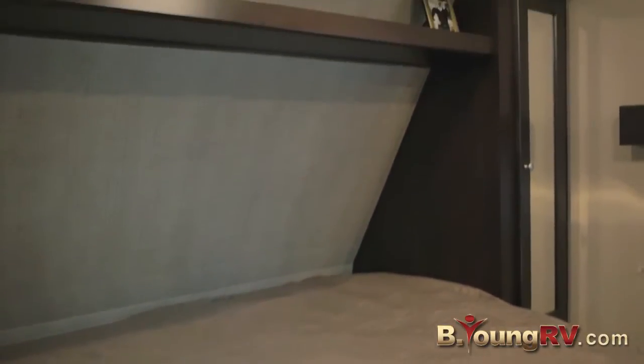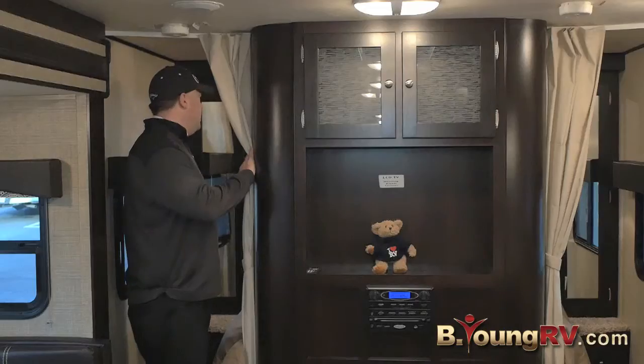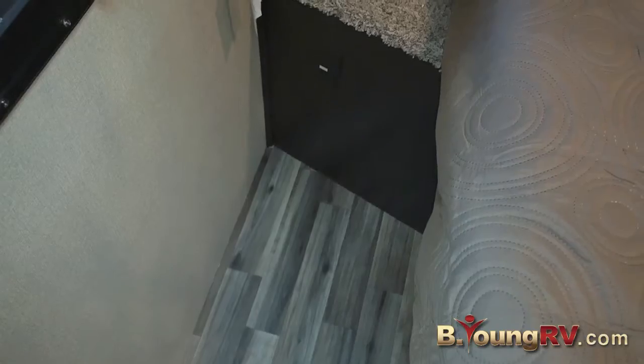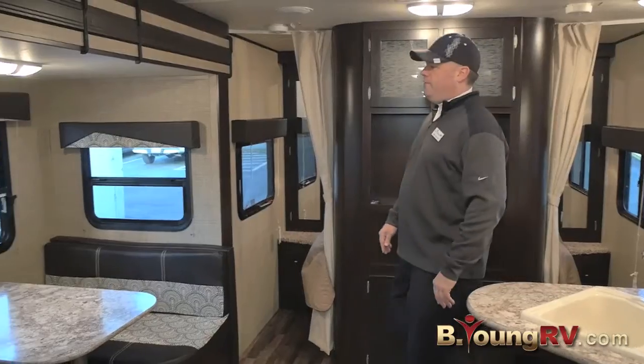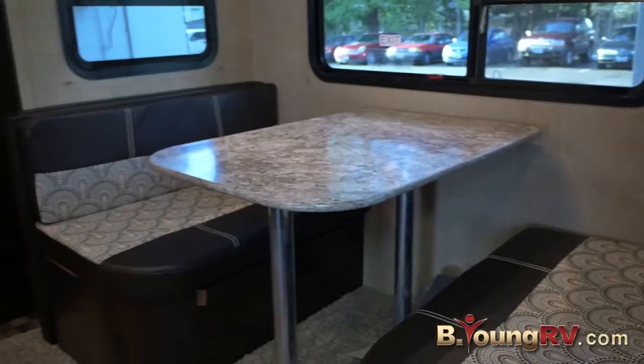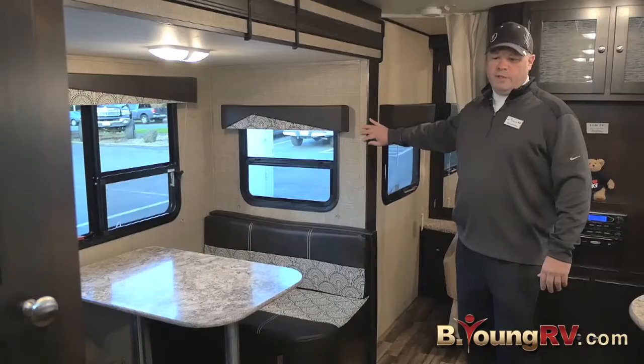In the bedroom we have a nice RV queen-size bed. We have a double wardrobe closet with some extra storage over on the top. We also have a really nice place to put a flat screen TV on this side. Here we have the extra deep slide, which is really nice and gives a lot of room in this trailer.